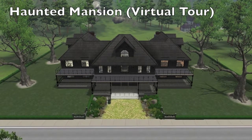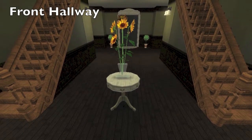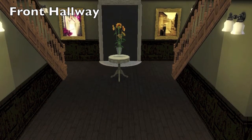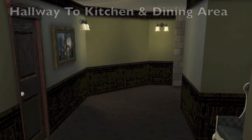Hey guys, it's me Jacob and today I'm here with the Haunted Mansion virtual tour. I made this house special just for Supernatural. It seems like it has all of the zombies and ghouls, so I thought a Haunted Mansion would fit nicely into that.